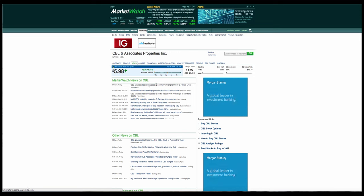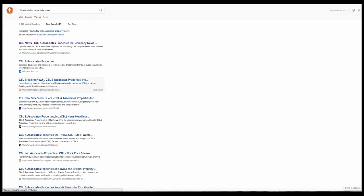CBL Associates downgraded to neutral from long term by Hillard Lowndes. More than half of these high yield stocks are on sale. Downgraded to sector weight from overweight. Disappointing news from CBL Associates. And this is why we call it the news before the news.